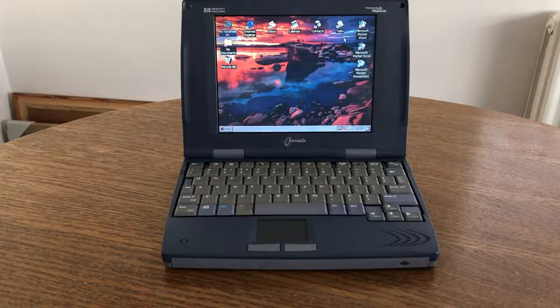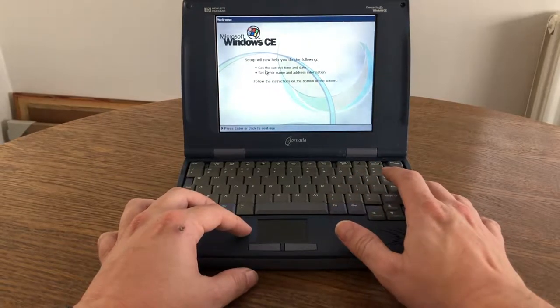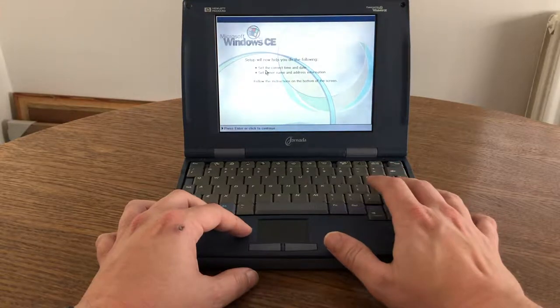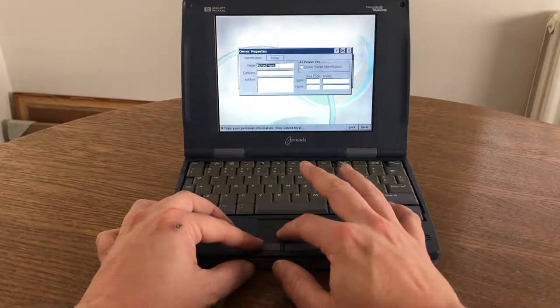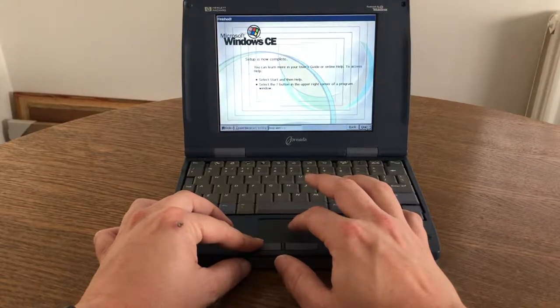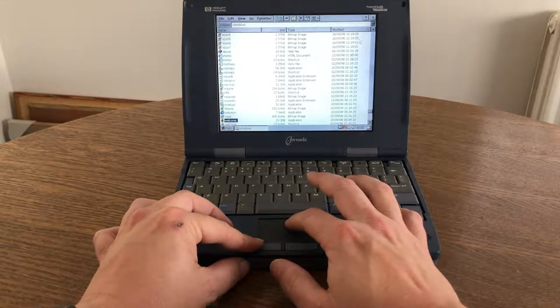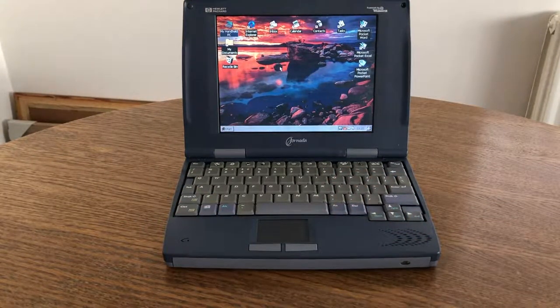Having a memory card was vital for a device with such limited memory. Because the memory is volatile, if you ever lose power, all your data is gone. As soon as power is restored you have to set the device up from scratch, though the setup is very simple and doesn't take very long. Since this device doesn't have a touchscreen, there's no display calibration needed — it simply asks for the time, date, your home city, and owner properties.